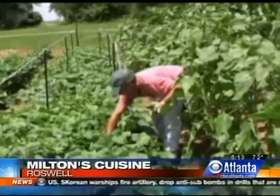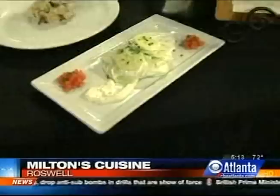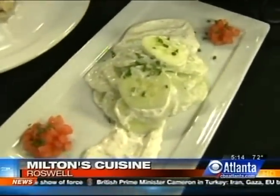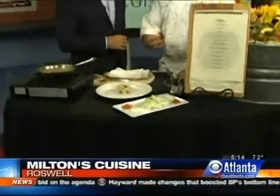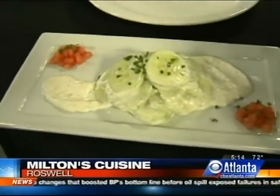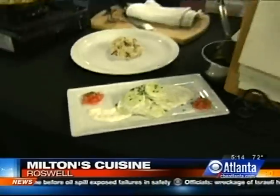Take for example the cucumber salad. The cucumbers we pick from the garden — whenever you slice them, they produce a little bit of cucumber water that comes up off the top of the cucumber, and you don't get that when you get them from the produce company. The dressing is a sour cream dill dressing, and really the key to the salad is the simplicity of it and that cucumber water. Small things that make a difference.